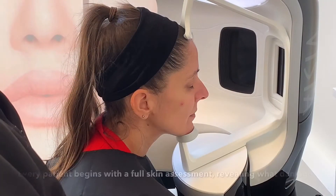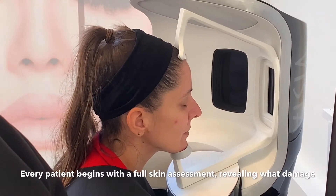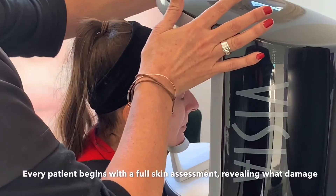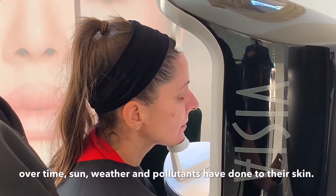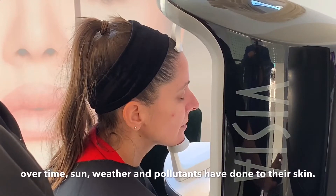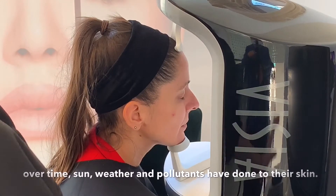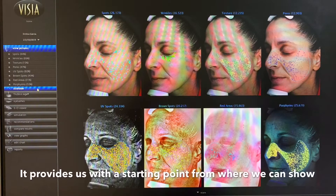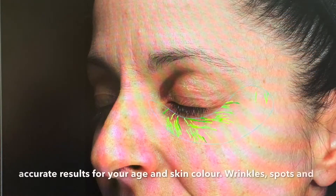Every patient begins with a full skin assessment revealing what damage, over time, sun, weather and pollutants have done to their skin. It provides us with a starting point from where we can show accurate results for your age and skin colour.